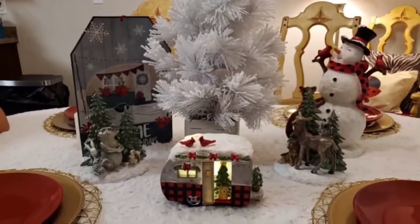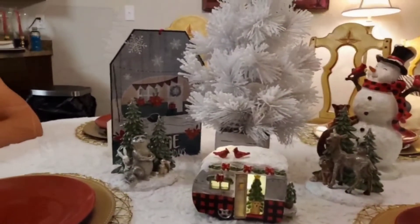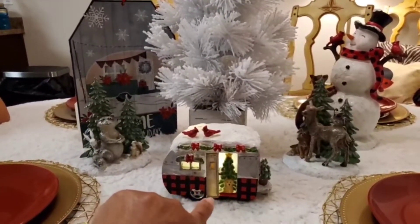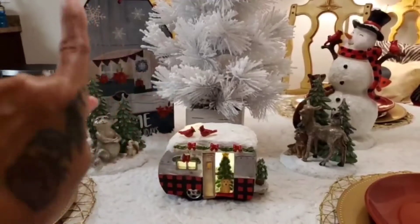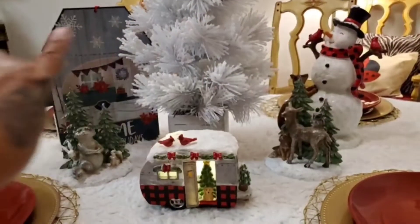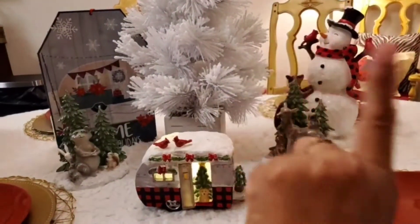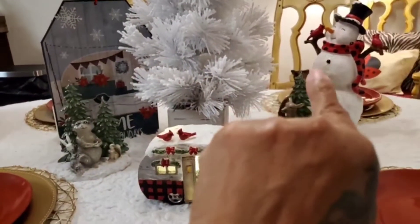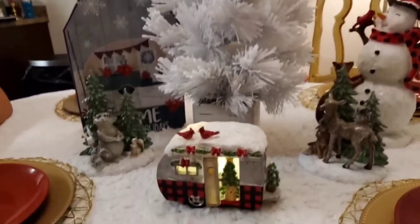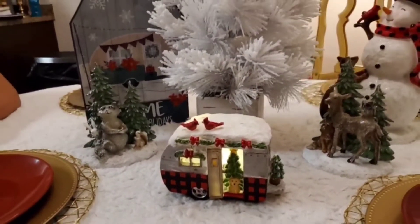I put the little Dollar Tree piece — the same style as the little house — over there to try to balance out the height of the snowman. Because my snowman ain't going nowhere — if anything else goes, this snowman ain't going nowhere. I like that snowman. But anyway, we're still working on it y'all. Go ahead and put the lights in.